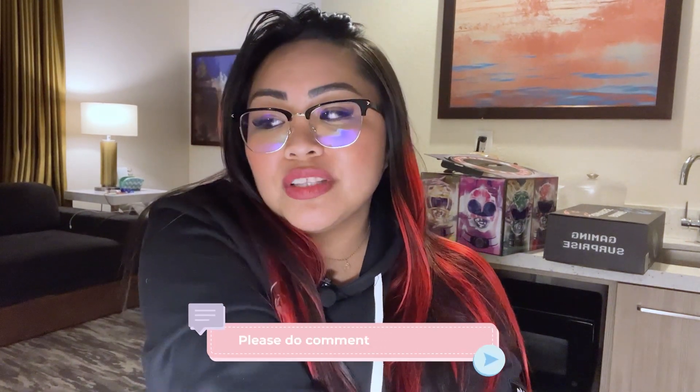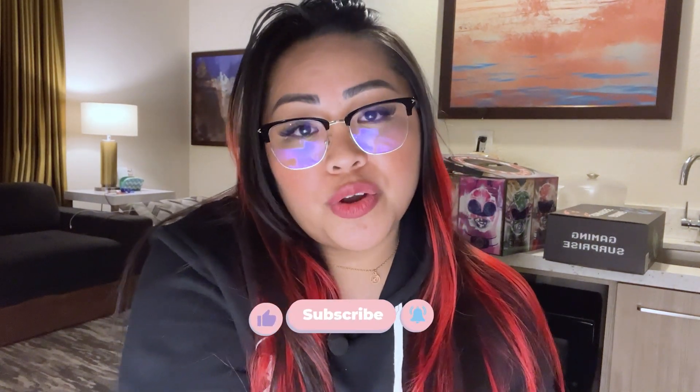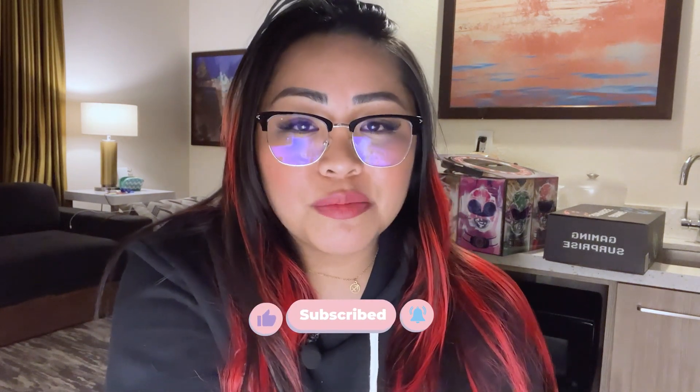Thank you guys so much for hanging out! I know this was a quick unboxing — I'm so hungry and tired, it's day three of PAX and I still have one more day. Let me know in the comments what you thought, what you liked, what you didn't expect. If you like my content, please like this video and subscribe so you never miss another video from me. Until next time, bye!